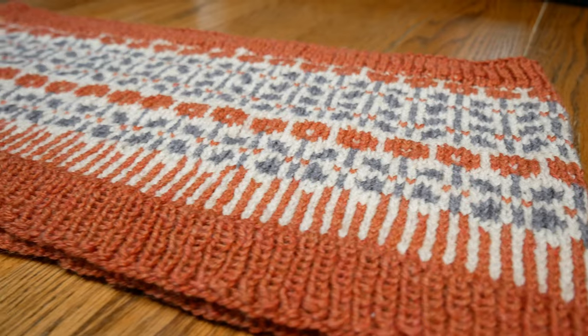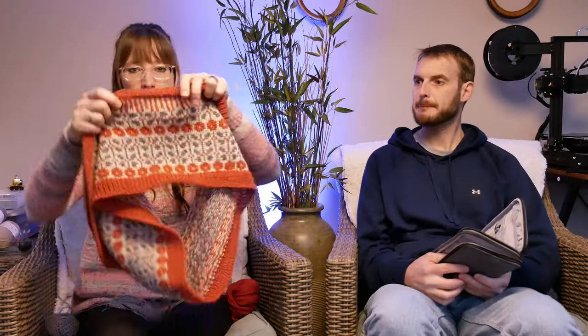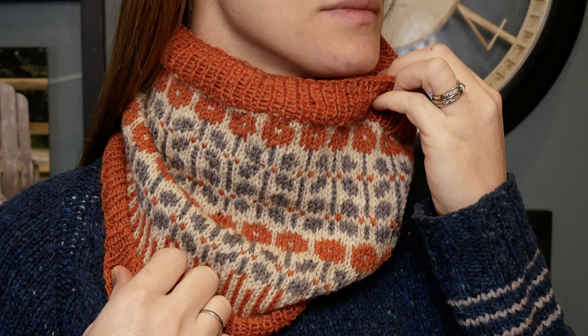To start today I want to introduce my newest release. This is called Poppy. It's an extra long cowl and it's meant to be worn either single, under a coat, or you can double it up if you're going hiking or if you need extra warmth. It's just a really fun way to play with colors.